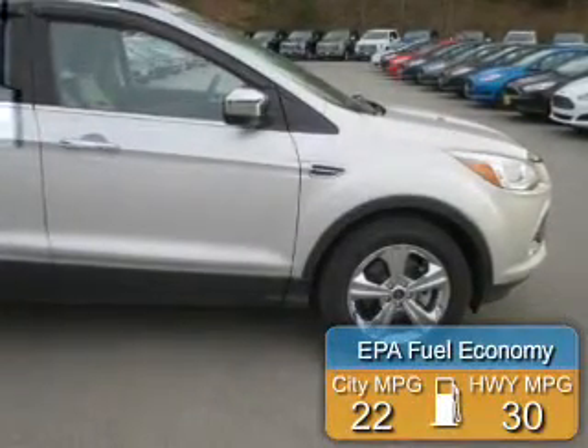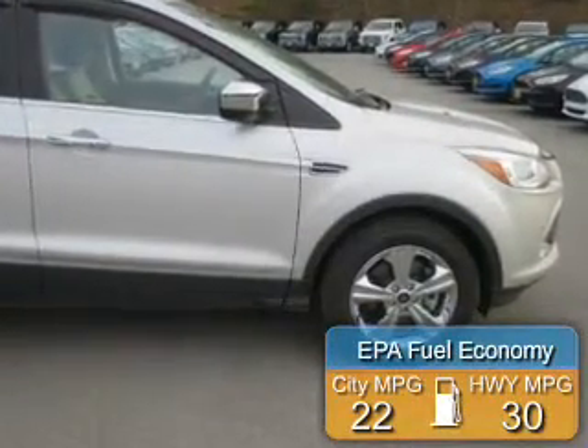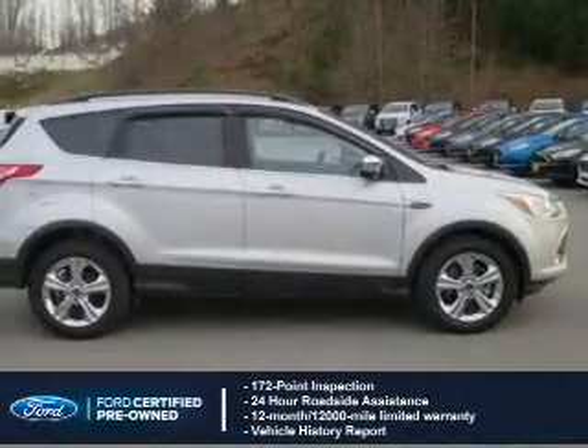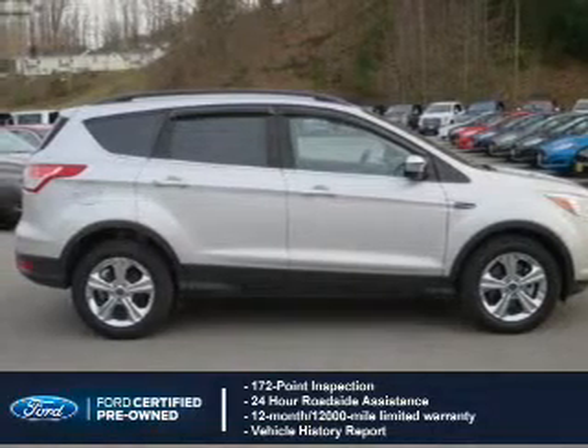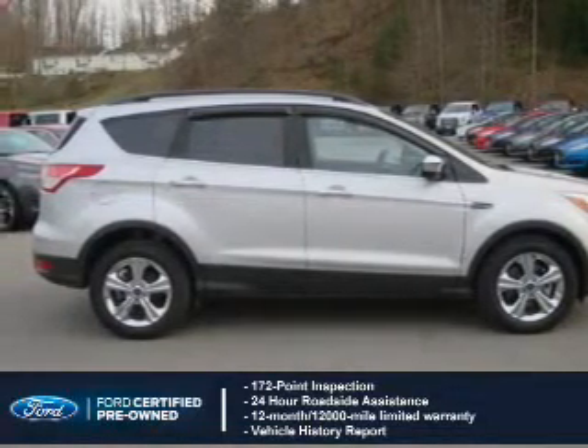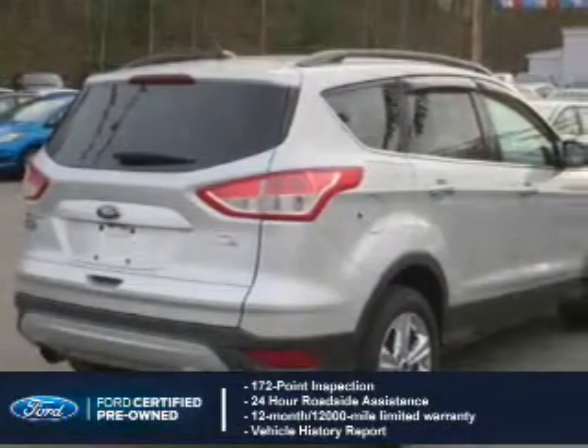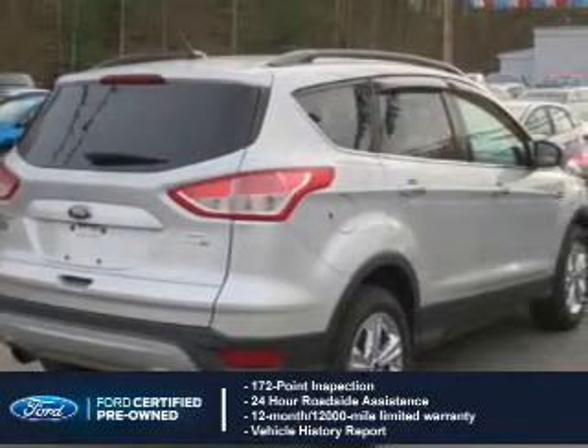Great fuel efficiency saves you money by requiring fewer trips to the gas station. With Ford-certified pre-owned vehicles, peace of mind comes standard. Featuring a 172-point inspection, 24-hour roadside assistance, vehicle history report, and a 12-month, 12,000-mile comprehensive limited warranty.